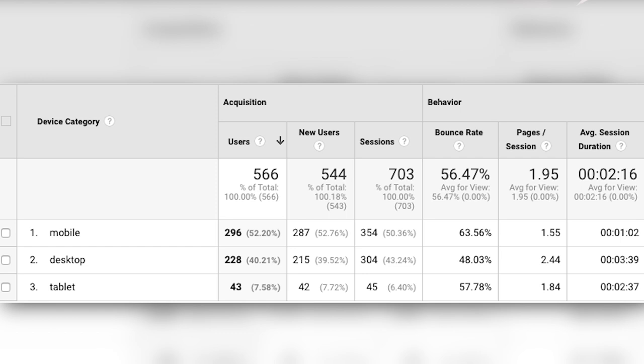This client happens to be doing Medicare, Medicare SUP, Medicare Advantage, et cetera. So you would typically think that's an older demographic, and these numbers may shock you. It is still a majority — their traffic is mobile as opposed to desktop. In the last 30 days, they've had 566 people actually go to their website and check out their services and look at their plans. 52% of their website traffic was mobile, 40% was desktop, and tablets was 8% — tablets being things like iPads and Chromebooks.